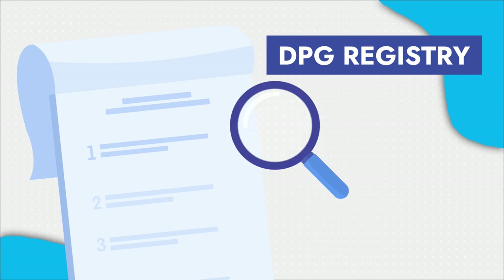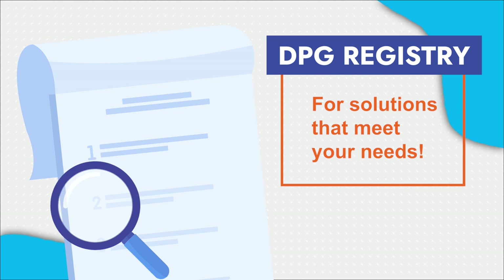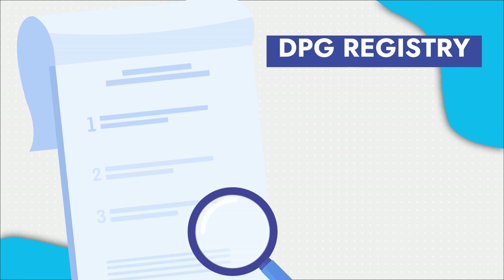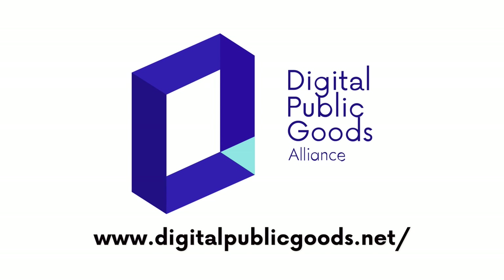Check out the DPG registry for solutions that meet your needs, where all recognized digital public goods can be discovered. Learn more about digital public goods today. Visit digitalpublicgoods.net.